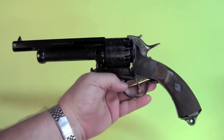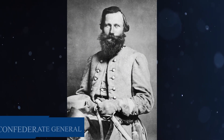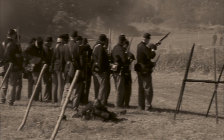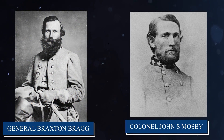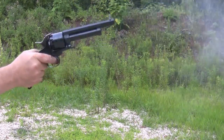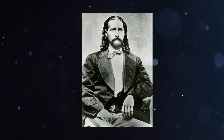The LeMatt Revolver was known for its unique and innovative design and was highly prized by gun enthusiasts. One of its most notable users was Confederate General J.E.B. Stuart, who carried a pair of LeMatt Revolvers during his daring cavalry raids and was known to use the shotgun barrel to devastating effect in close-quarters combat. It was also favored by Confederate officers including General Braxton Bragg and Colonel John S. Mosby. In the Wild West, the LeMatt was popular among gunfighters and outlaws such as Jesse James and John Wesley Hardin, as well as lawmen like Bat Masterson and Wild Bill Hickok.